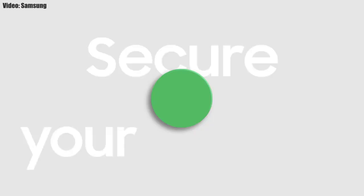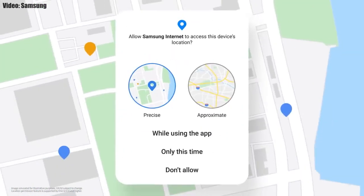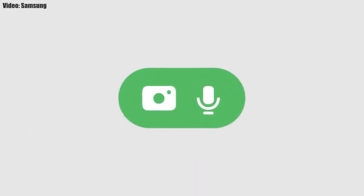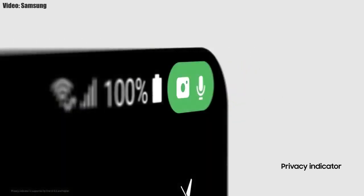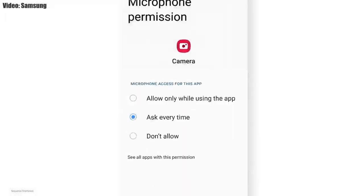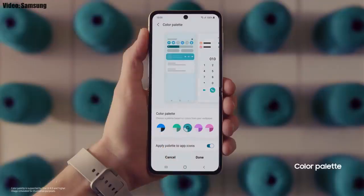One UI 4.0 also improves overall privacy on Galaxy smartphones by allowing you to choose whether you want to share your exact location or approximate location. You also get privacy indicators — whenever any app uses your smartphone's camera or microphone, you will get a small indicator on the top right corner of the notification bar showing the name of the application using the camera or microphone.